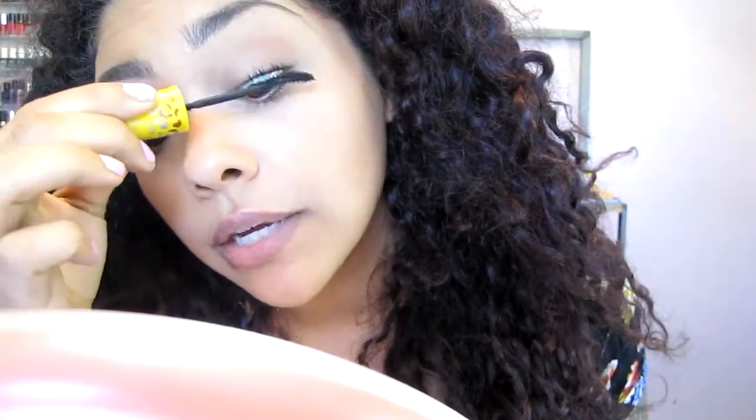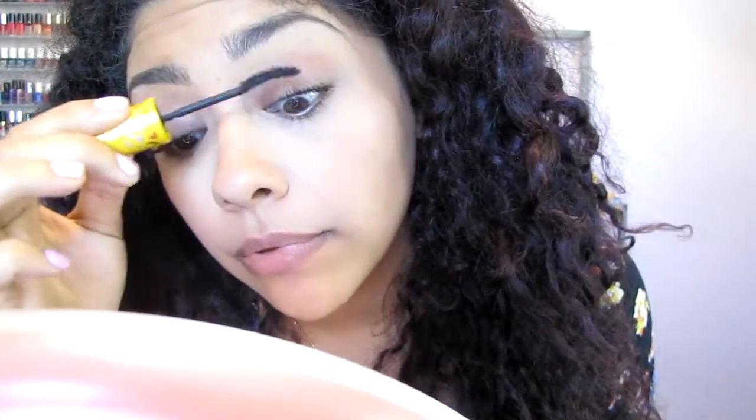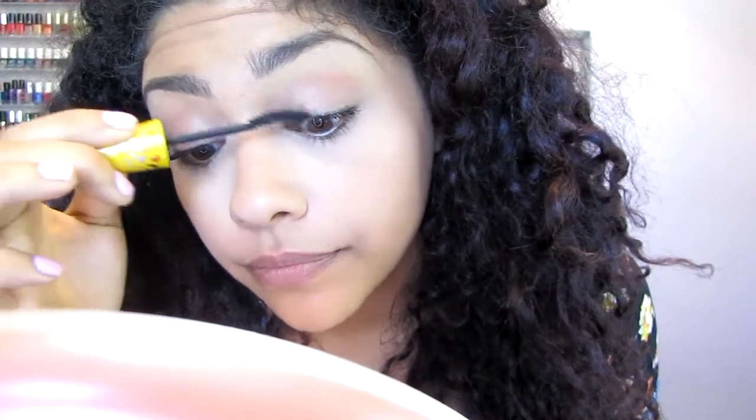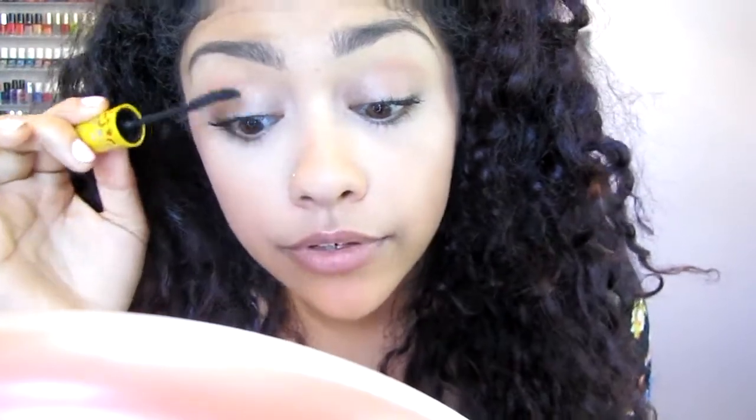Everyone has necessities — for me it's eyebrows, mascara, and concealer. But alter your everyday routine to what you really need and figure out how much time you have. If your brows are naturally full and you can skip them, maybe spend more time on eyeshadow instead. No matter how much time you have to get ready for work or school, you have time to do something — make time for yourself, you can make it happen.